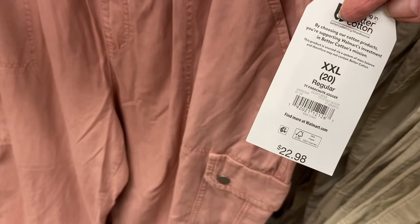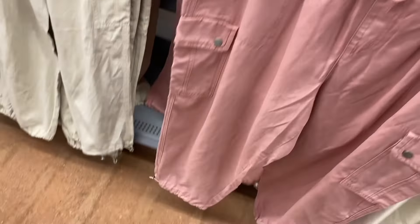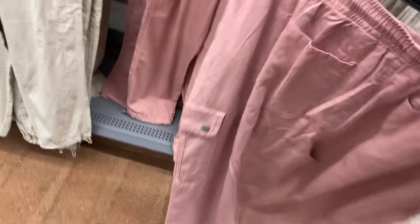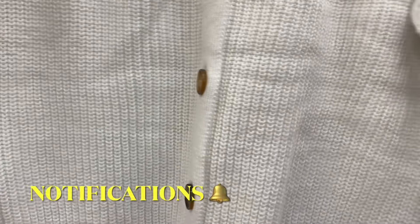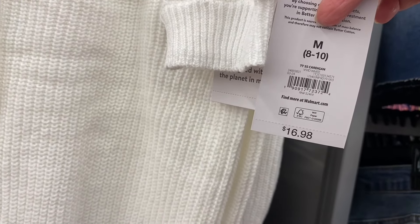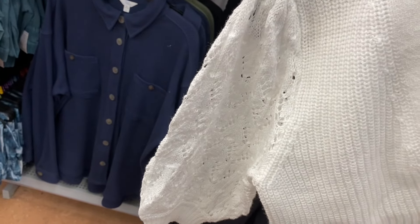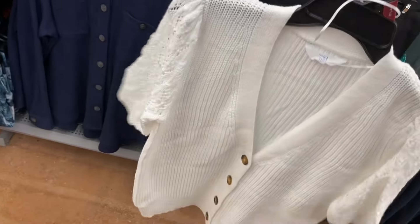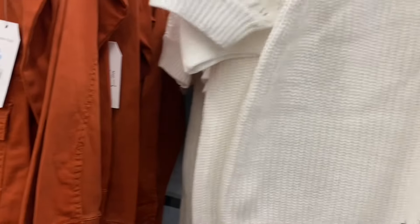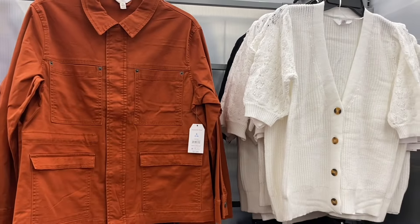The parachute jogger is $22.98 by Time and True — it adjusts at the bottom with a drawstring and has pockets. There's an adorable short-sleeve cardigan for $16.98 by Time and True — I love how it's elbow length. It has four buttons, crochet or knitted material on the sleeves, and ribbing throughout the rest. It also comes in black, extra small through 3XL.